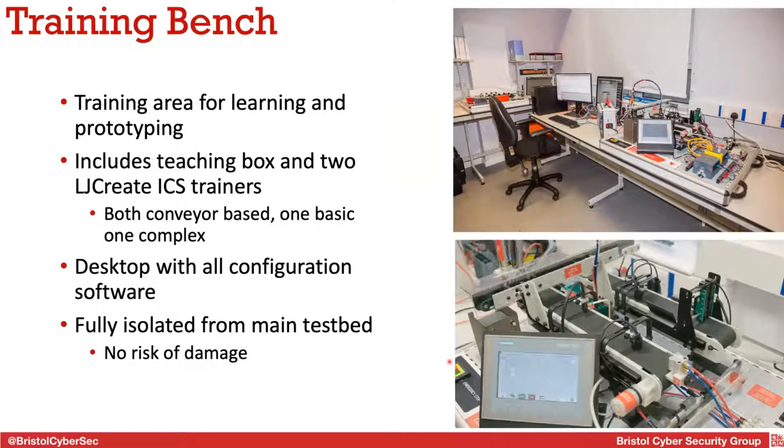Our training area has one of the teaching boxes on standby and the two LJ Create trainers. There's also a desktop with all the configuration software needed to program these devices. This entire training area is kept fully isolated from our main testbed — whatever you do here, you're not going to break anything on the main testbed, and everything here is easy to replace or repair.